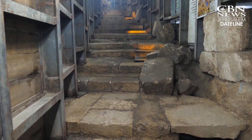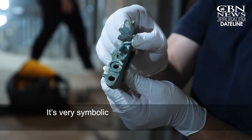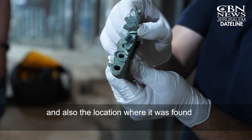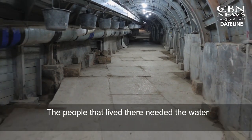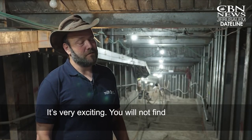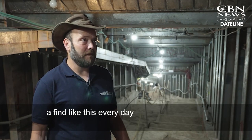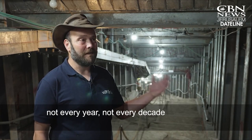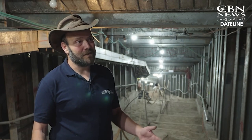Levy said it shows the significance of the structure. It's very symbolic — the shape itself and also the location where it was found. The people that lived there needed the water, but they needed to protect the source of the water. It's very exciting. You do not find something like this every day, not every year, not every decade. It's like a one-time occasion.